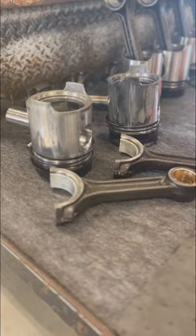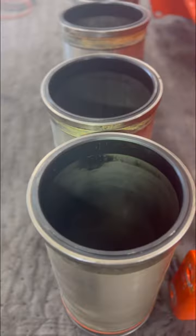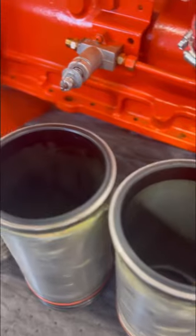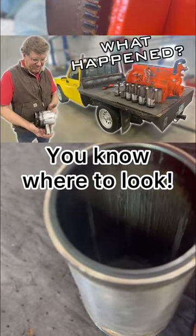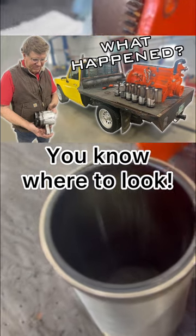After going through this engine with a fine-tooth comb, we're fairly confident that we found our problem and can move forward confident that we won't experience a failure again. Be sure to check out the 30-minute video of our diagnosis live now and let us know what you think.